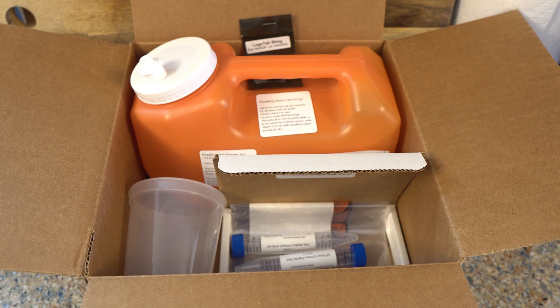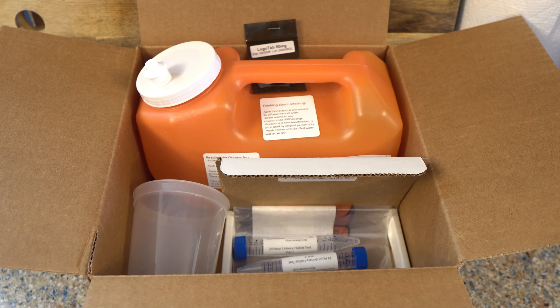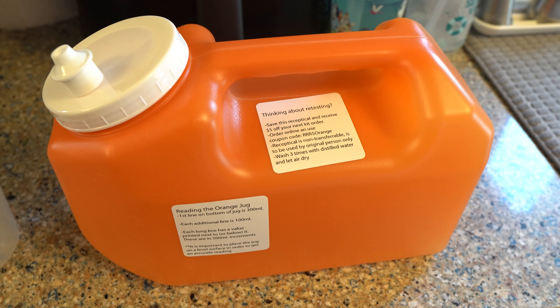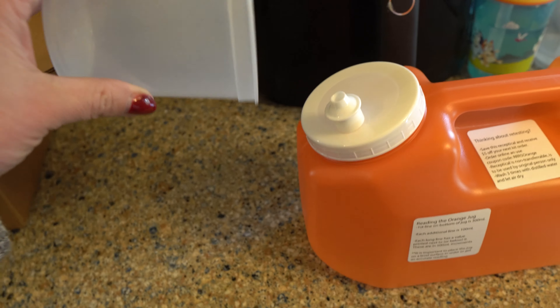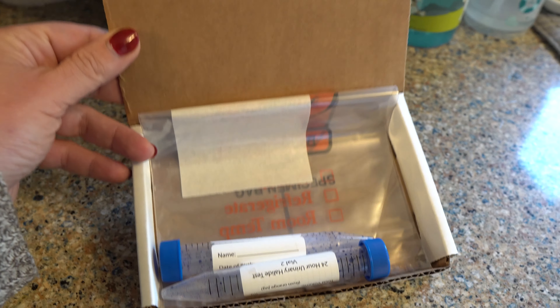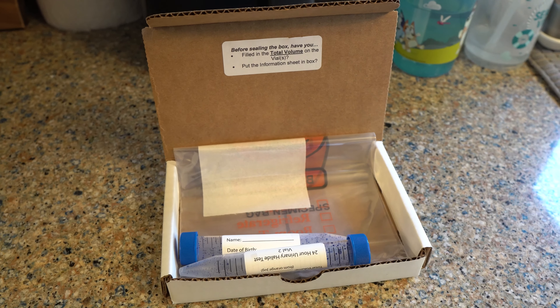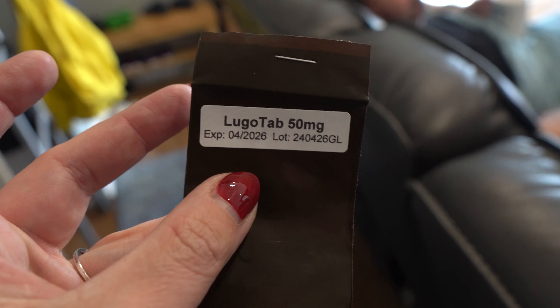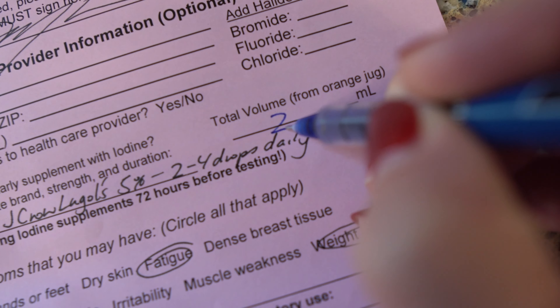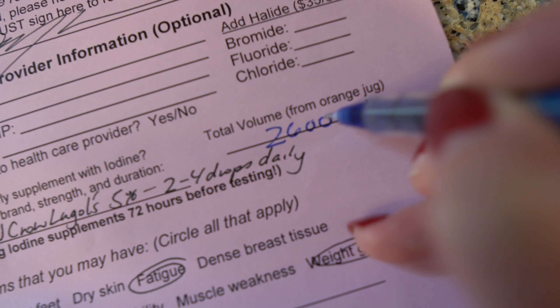Let's talk about what comes in the box. First is a large orange three-liter collection bottle, a small plastic cup to collect the urine, two vials with preservatives inside, a biohazard bag, a return box for your sample, a 50-milligram iodine tablet, and an instruction sheet with a form you need to fill out and send back.